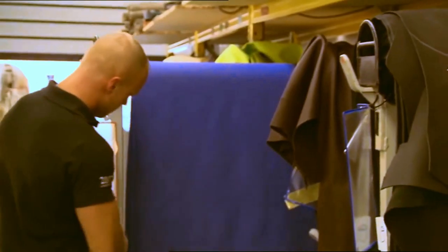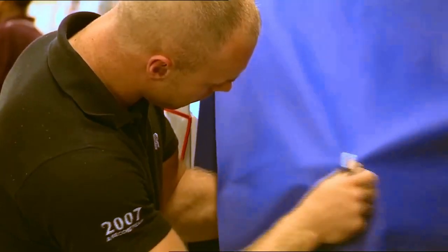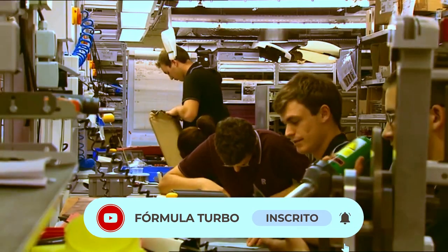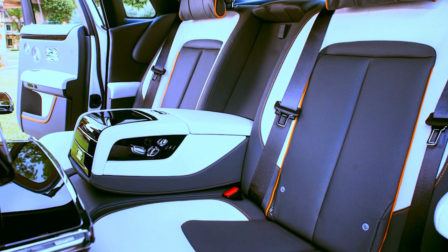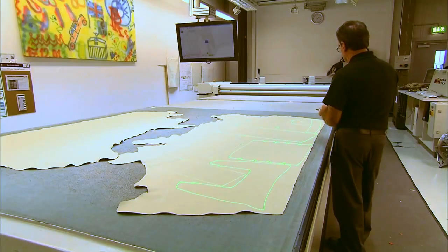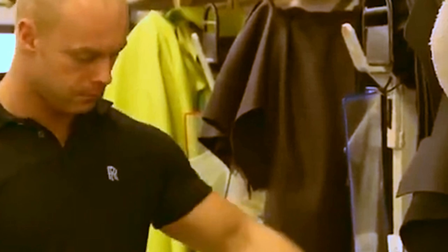The wood grain pattern is manually selected to ensure harmony with the rest of the pieces. The same applies to leather — assembling a single interior piece takes an average of four hours, and eight to eleven bull hides are needed for each car. Each piece of leather goes through a meticulous checking process for damages, insect bites, scratches, and scars.